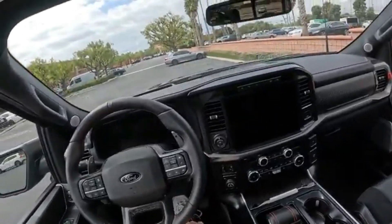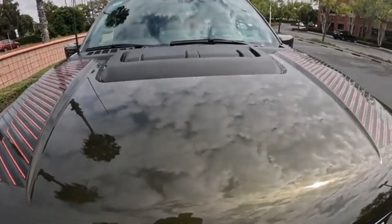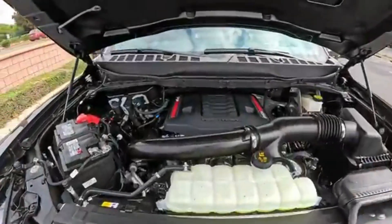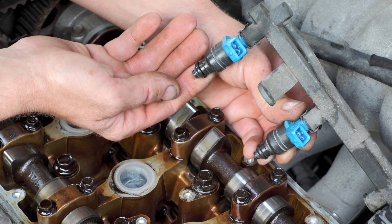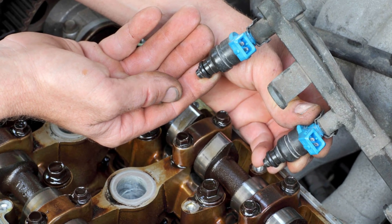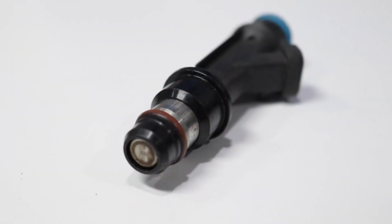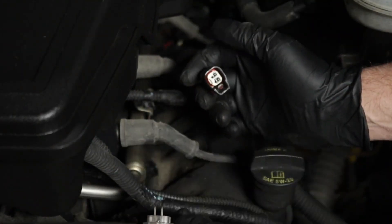Ever feel like your car's performance has taken a nosedive, or suddenly your fuel economy is way worse than usual? Chances are your car's fuel injectors might be the culprit on your daily commute. Fuel injectors probably aren't something you often think about. However, these small components play a crucial role in your vehicle's performance.